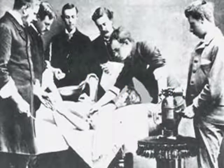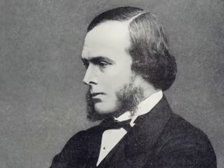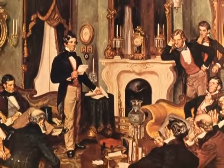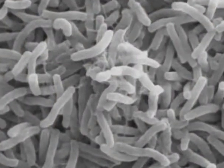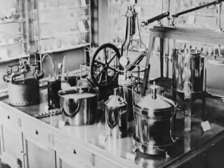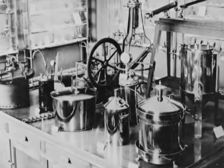The new idea was antiseptic surgery, pioneered by the British doctor Joseph Lister in the 1860s. Over the next few decades, Lister gradually persuaded people that deadly infections were caused by invisible things called germs, and could be prevented by antiseptic methods such as washing hands and sterilizing instruments.